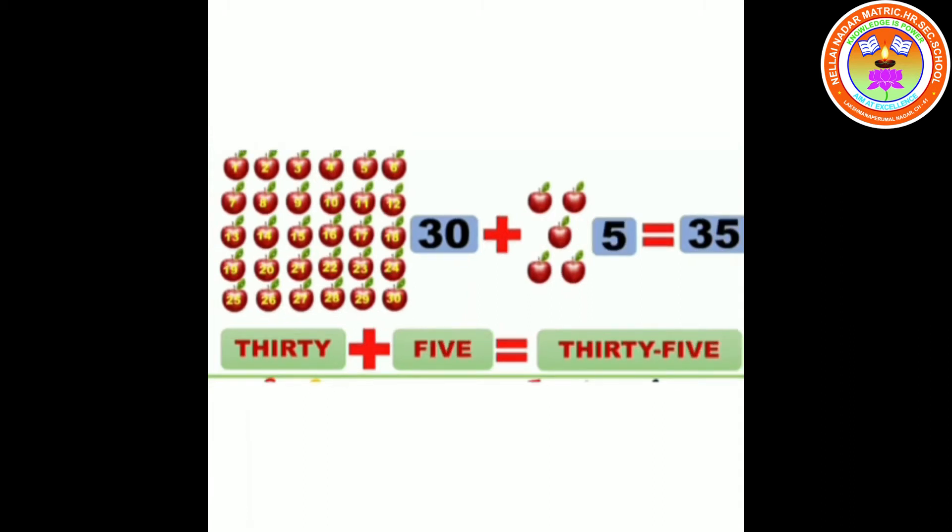35. 30 plus 5 equals 35. T-H-I-R-T-Y F-I-V-E. 35.